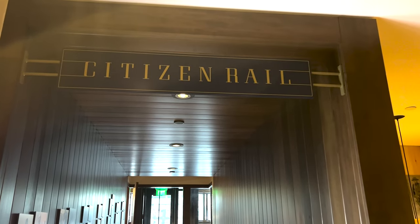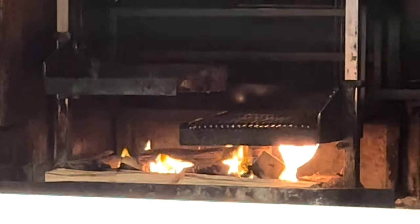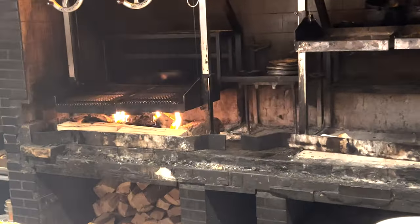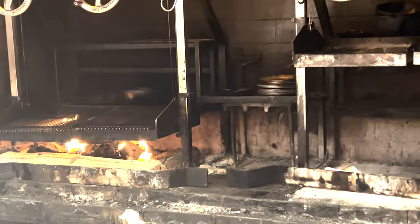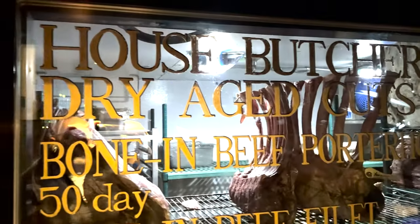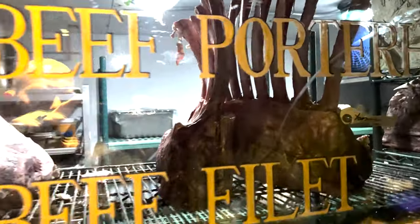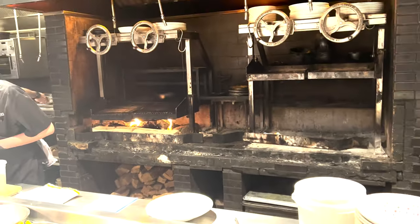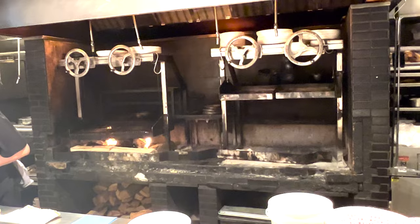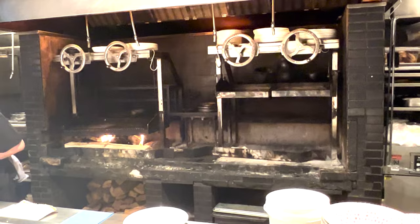We had dinner at Citizen Rail, located right in the hotel. It boasts an open kitchen and a custom wood-fire grill. During dinner service, you'll have both fires going — the left-hand side for heavy meats like pork steaks, grilling over hickory. The right-hand side uses fruit wood, usually cherry, for vegetables and seafood where you don't want as heavy a smoke. These grills are custom fabricated in Dearborn, Michigan.